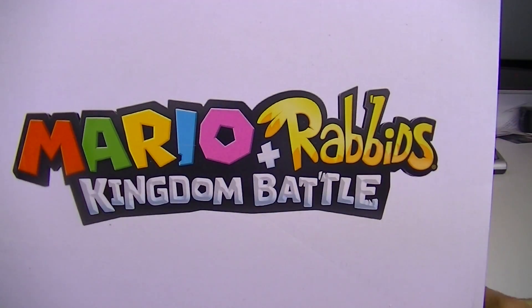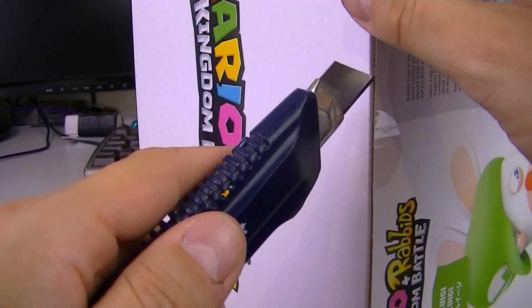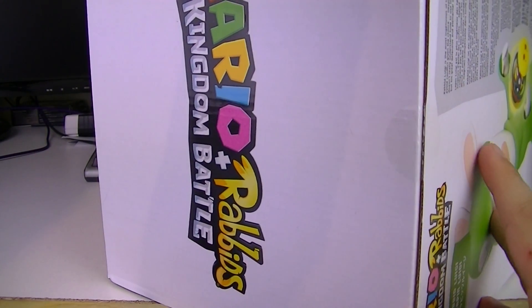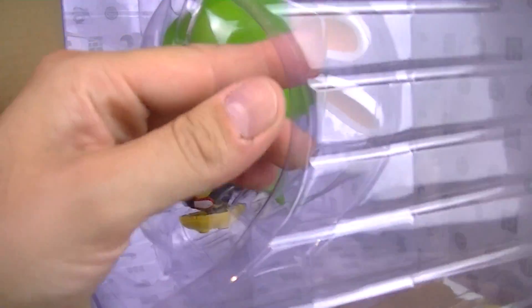I went crazy and I bought all the PVC figure 6-inch Rabbids. They look amazing — I just did the Mario one, it is gorgeous. Thus far, I'm just missing Rabbids Peach, which is in-game my favorite character in the cutscenes and everything. She is by far the funniest.